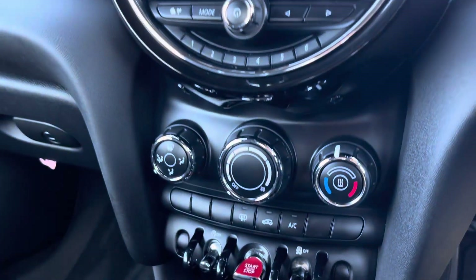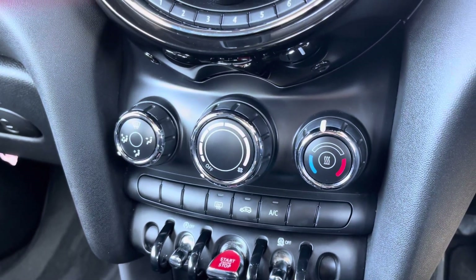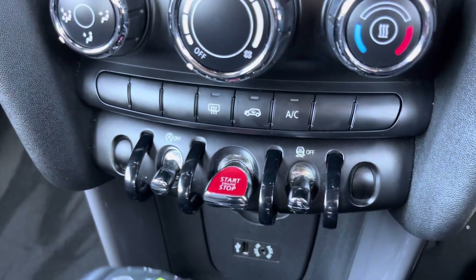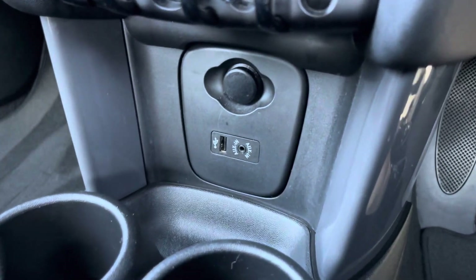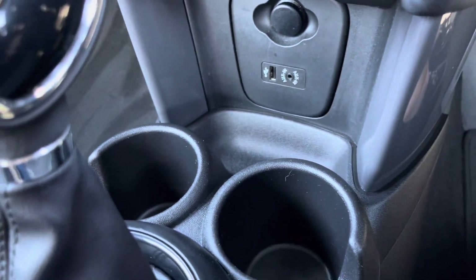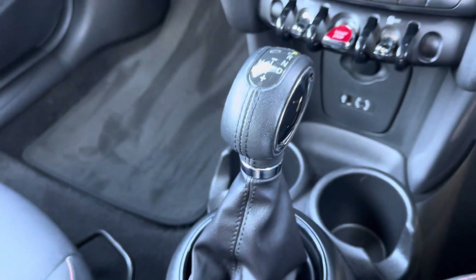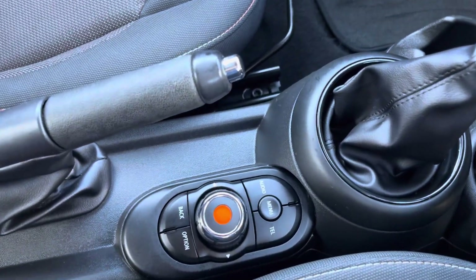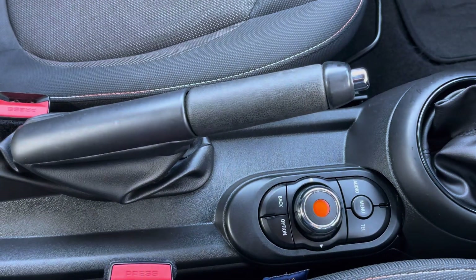Moving down, just below there is where you'll find your dials for your air conditioning, ensuring the internal temperature is perfect for you and your passengers all year round. Just below you will find your start-stop button. Below there you have your ports for connecting devices, and moving back you'll find two cup holders. You then have your leather trimmed gear selector, and just below are your controls for your media system and your manual handbrake.